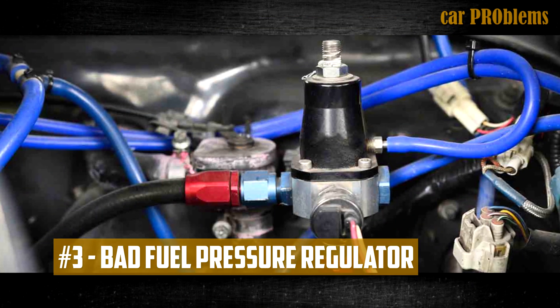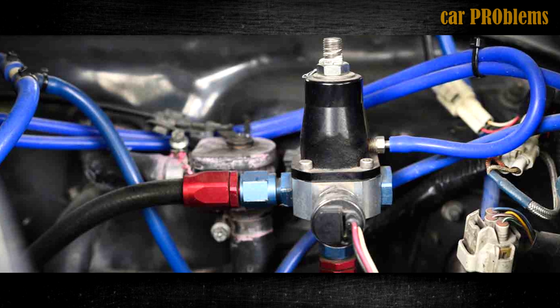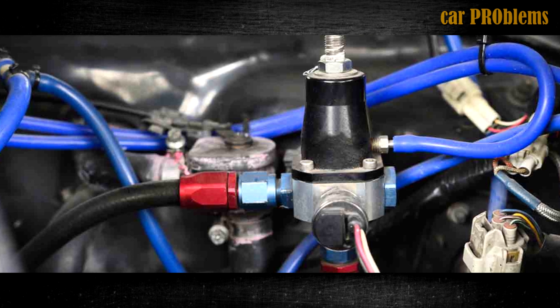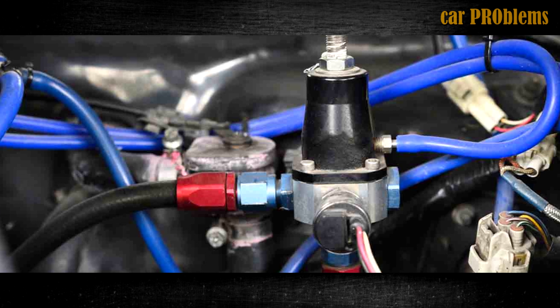Bad fuel pressure regulator. The fuel pressure in the fuel rail is managed by the fuel pressure regulator. Fuel pressure in the rail may be too low or too high if the fuel pressure regulator is malfunctioning. Although this regulator doesn't malfunction frequently, it is still worth checking to see if it could be the root of your issue.